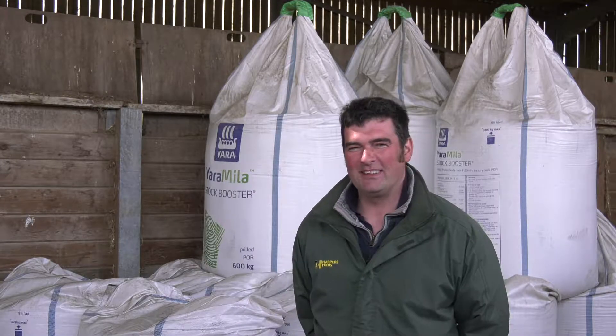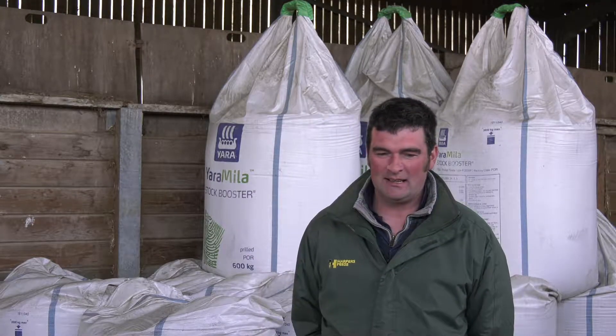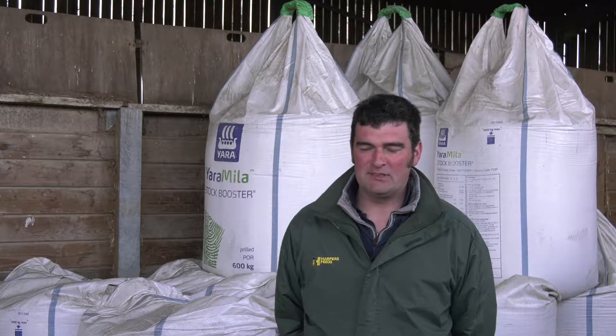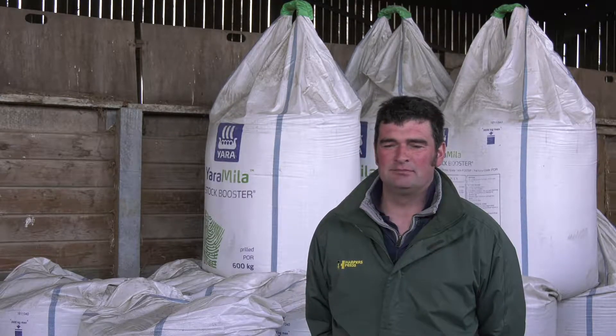We've used Stock Booster now — this will be the second year of using it. We hope that the Stock Booster is replacing, or helping to replace, some of those minerals and trace elements. The Stock Booster contains sodium and selenium, and again it's an aid to good grass growth. Sodium and selenium in the Stock Booster is a big help to growing good grass.